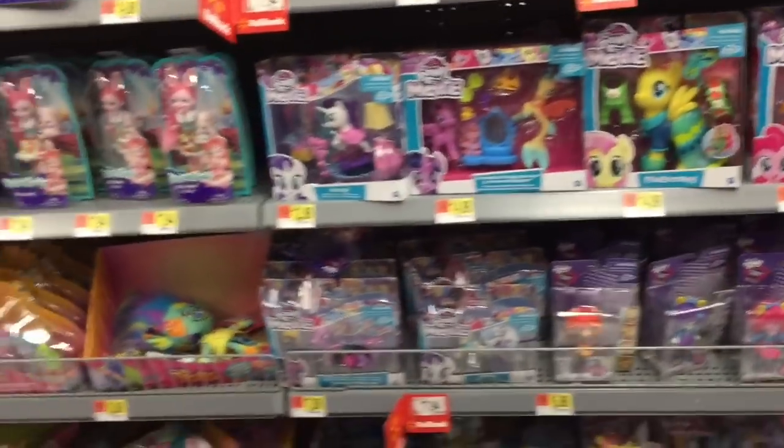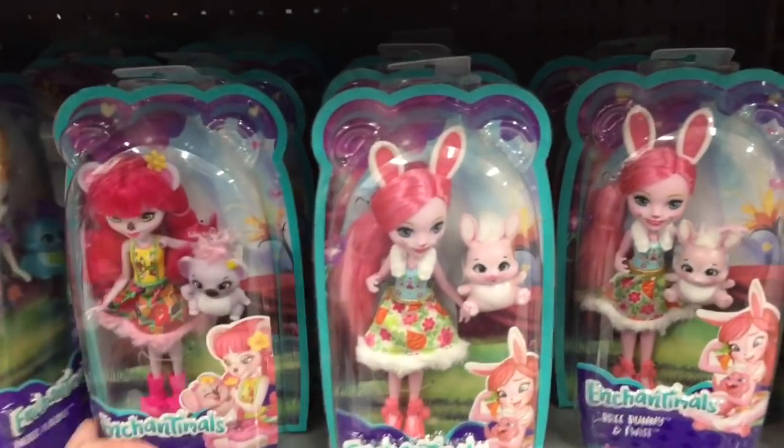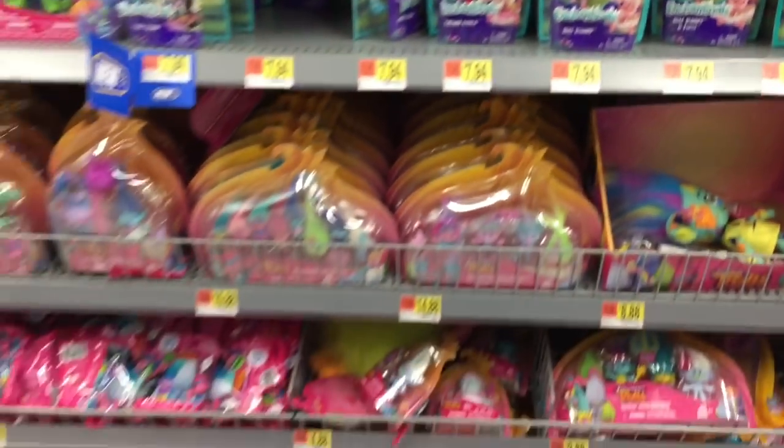Moving down, they have My Little Pony, Enchantimals, as well as some Trolls.